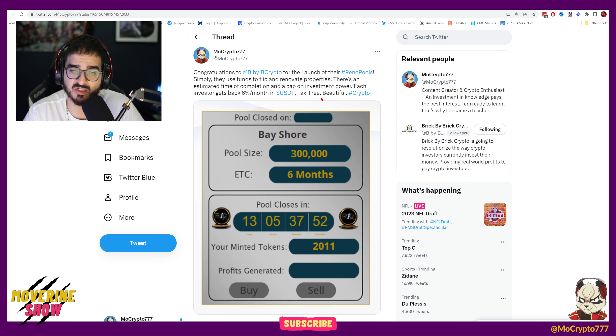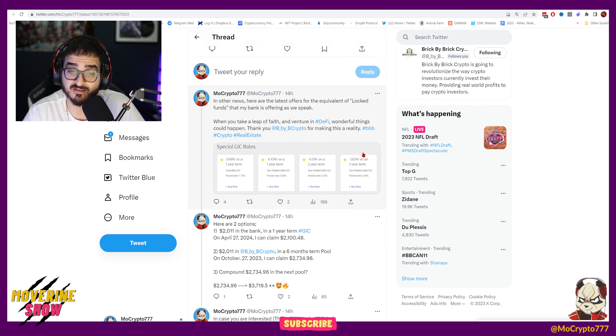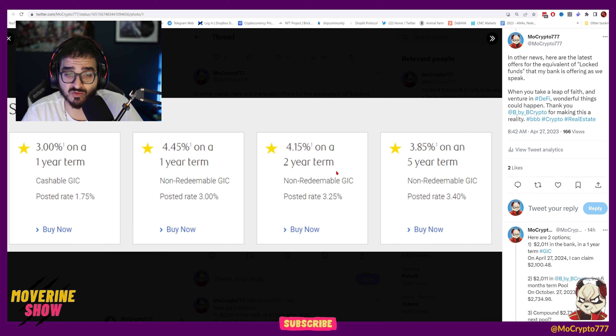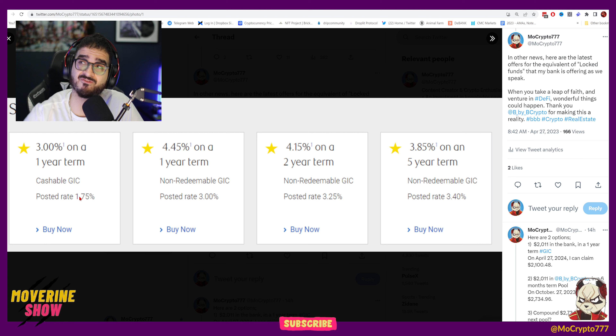Here's the tweet I posted: 'Congratulations to BBB for the launch of the rental pools. Simply, they use funds to flip and renovate properties. There's an estimated time of completion and a cap on investment. Each investor gets back 6% per month in USDT, tax-free — and that's beautiful.' In comparison, here are the latest offers from my bank: 3% on a one-year term — so if you put in $1000, you get back $30 for the entire year.